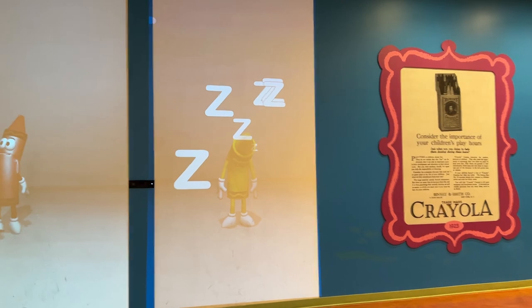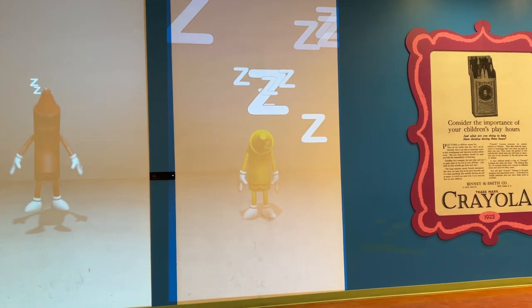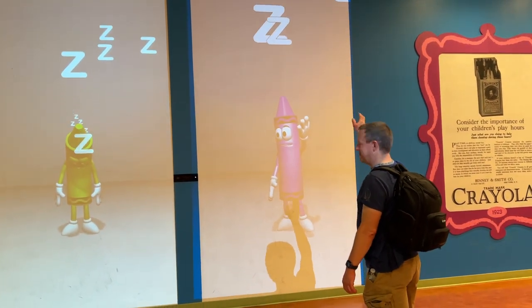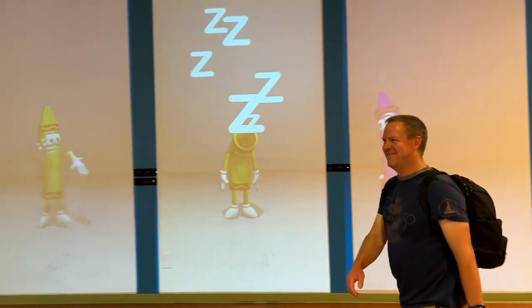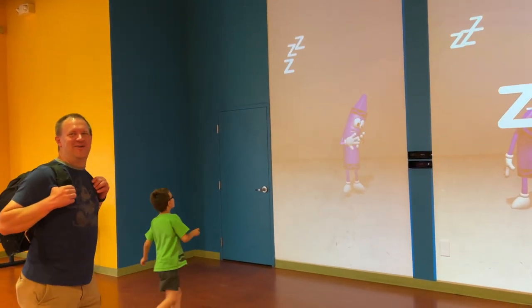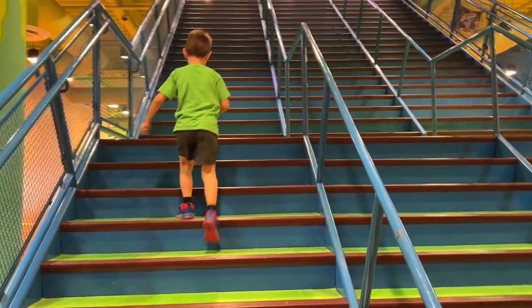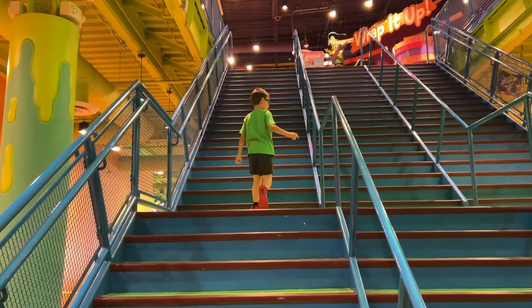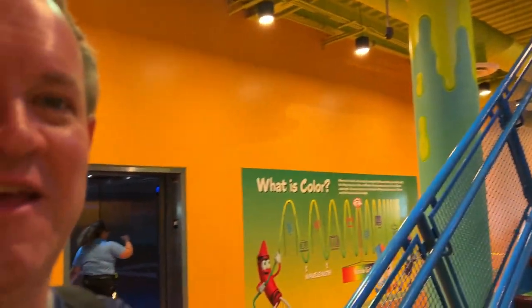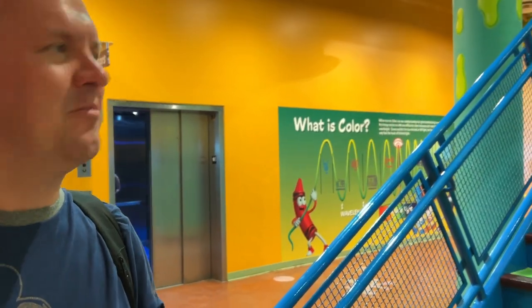This one looks stressed out — Wiggles! They do have an elevator, but Liam says stairs give you more exercise. Pretty much everything except the store, entry, and ticket booth is actually upstairs. The experience is upstairs except for the gift shop and the entry — we'll show that later.